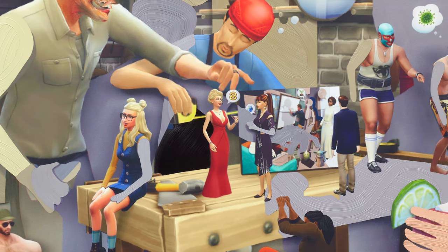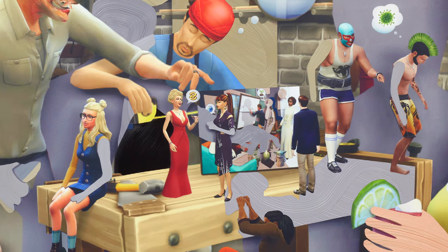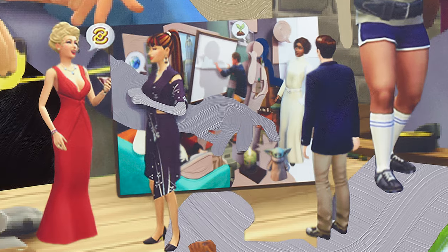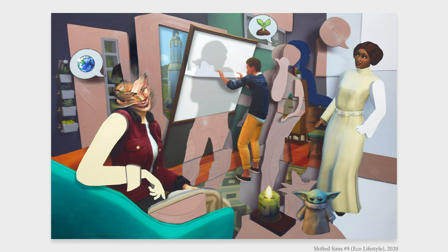It's something like a Sims game within a Sims game. Yet look even closer, and in the middle is a blazer-wearing man gazing upon another painting, which, it turns out, is another artwork in the show, Shifted Sims 9, Eco Lifestyle.